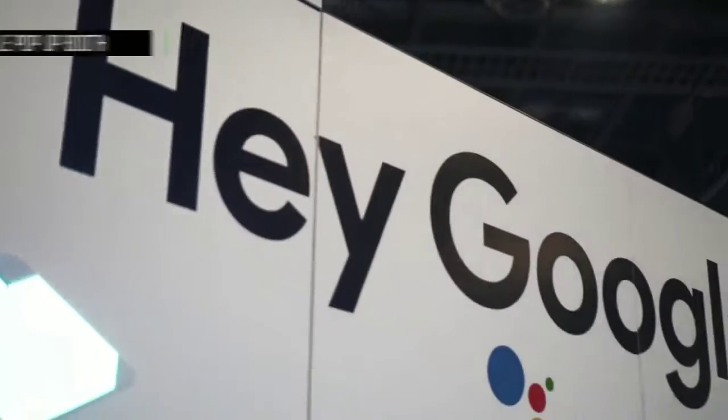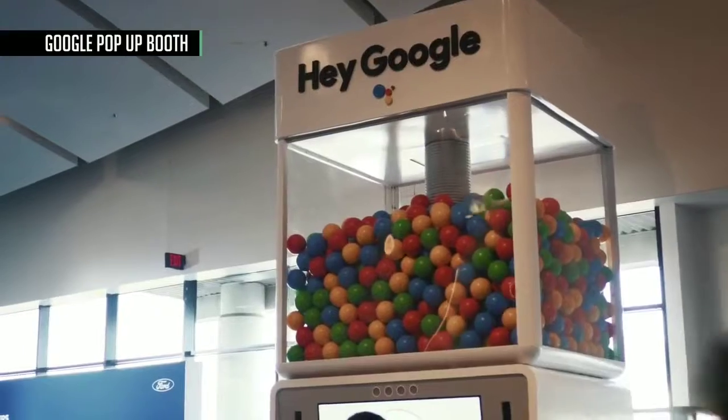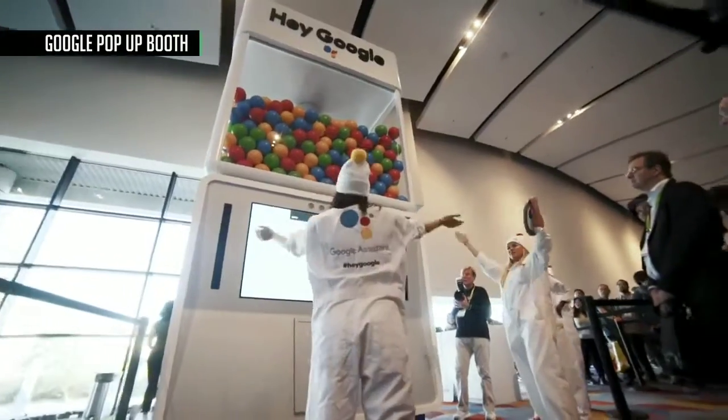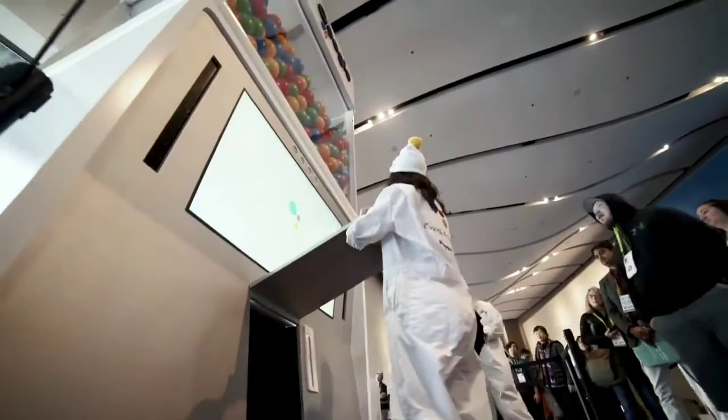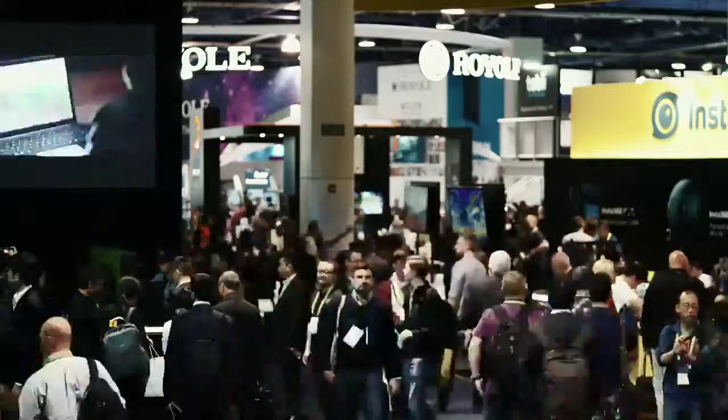We made sure to slide over to all the crazy Google Assistant booths at the show this year. Google turned up with an absolutely massive presence in 2018, and we're glad to see they're finally connecting with the average consumer. Google was everywhere at CES.